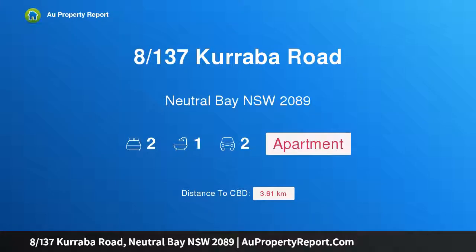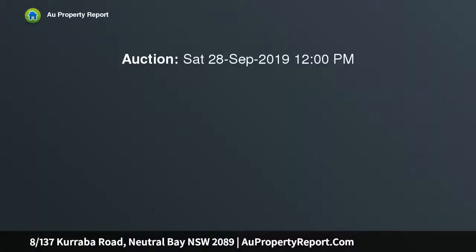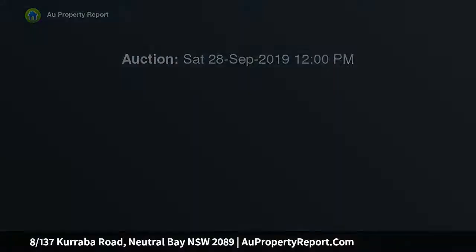Hi, I am glad to introduce Property 8, 137th Carrabah Road, Neutral Bay NSW 2089 — a gorgeous character apartment, renovated spacious apartment, which provides a welcoming and stylish home in the dress circle suburb of Carrabah Point.